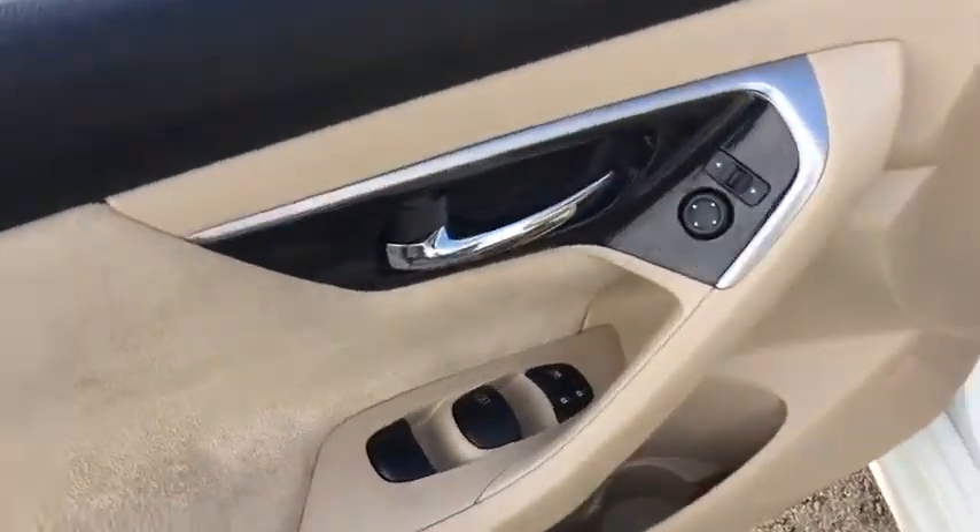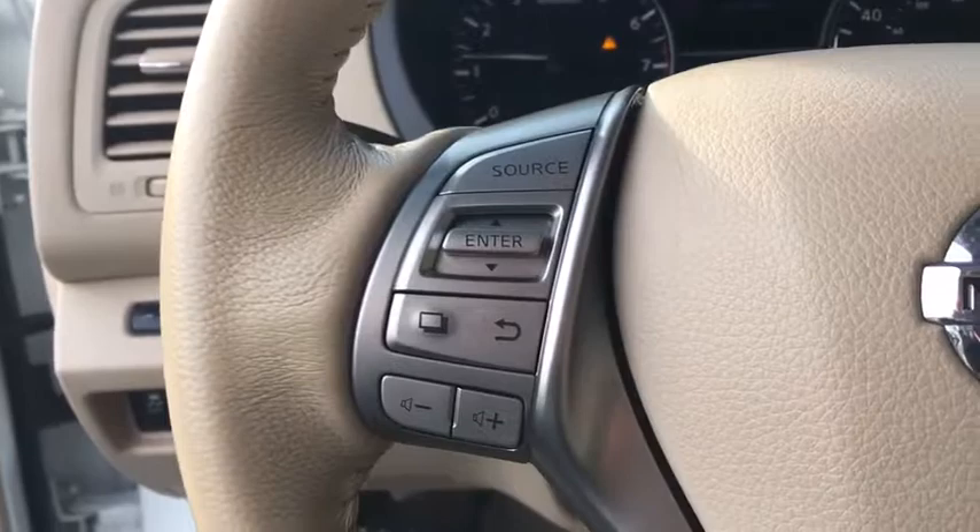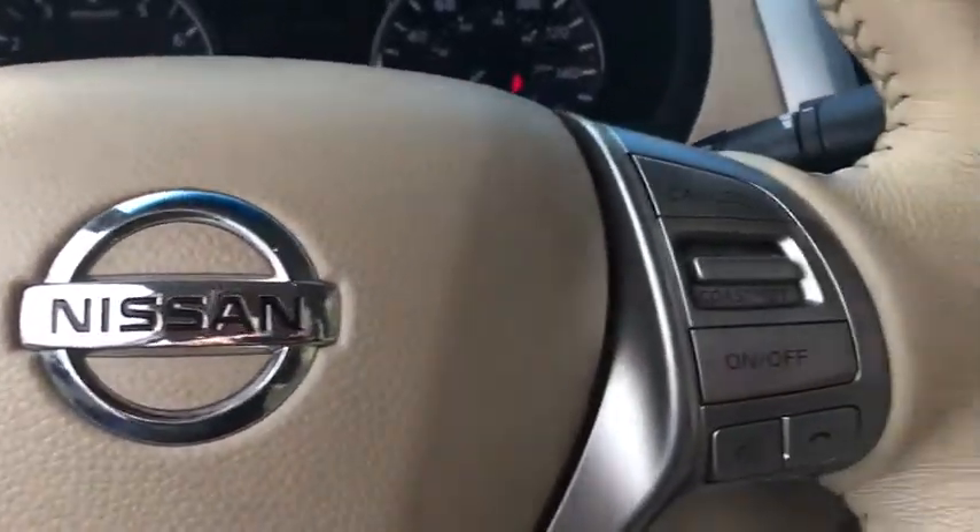Here are some of this vehicle's great options: remote engine start, backup camera, keyless entry, Bluetooth, leather-wrapped steering wheel, power steering, adjustable steering wheel, cruise control.